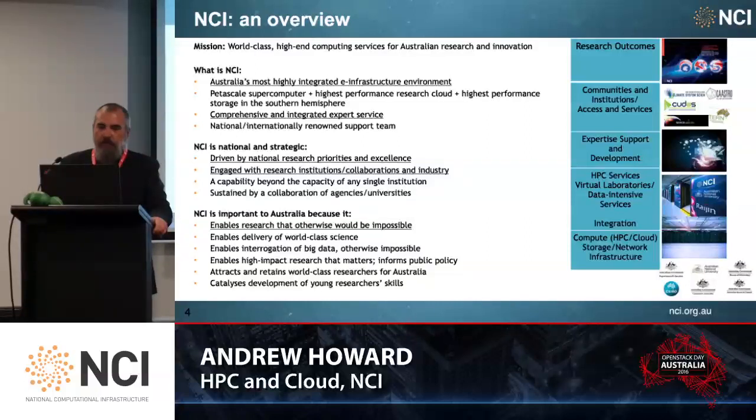We have the capability to extend beyond the capacity of any single institution in the sector, and we're sustained by a collaboration of national agencies and universities. NCI is critical to Australia because we enable research that would otherwise be impossible. We enable the delivery of world-class science. Our most critical aspect is the integration of big data and bringing computing and data together, and we attract and retain world-class researchers for Australia.